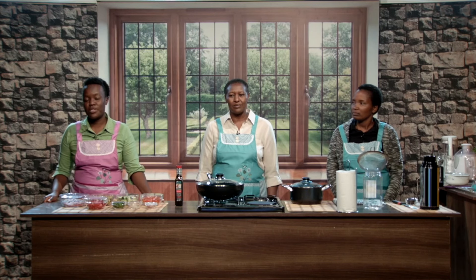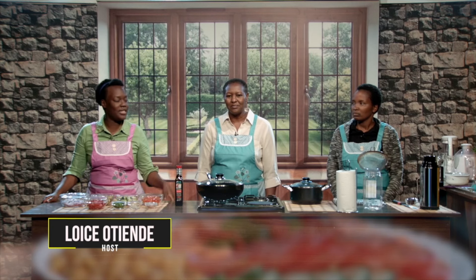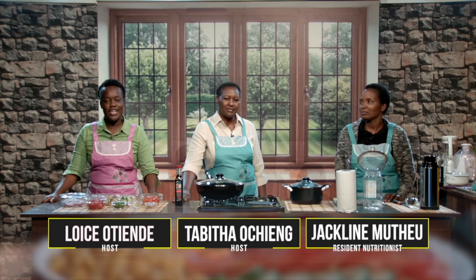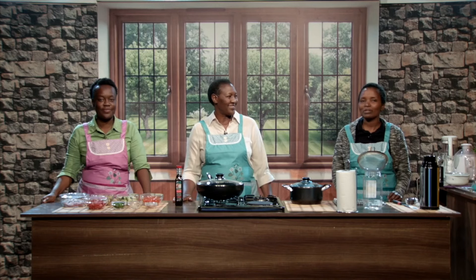Hello viewer, welcome to your favorite cooking show. This is Fast Foods Fast — the show where you get to learn about all the fast foods that God gave us and how fast you could fix them in your own kitchen. I will be your host Lois Otiende, and this is my co-host Tabitha Ucheng. We have a very special guest who is also a nutritionist by profession. I'm Jacqueline Muthiu — always a blessing to be here.